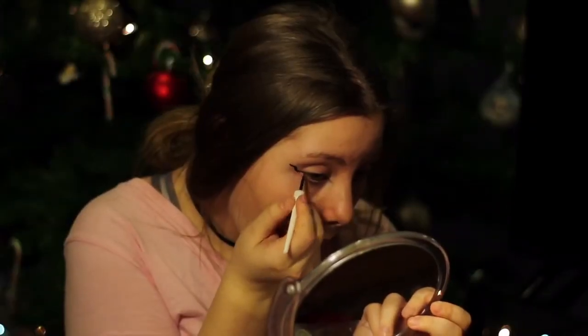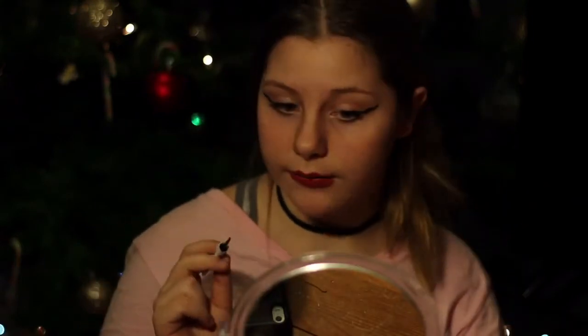I'm gonna do my eyeliner. Eyeliner and eyebrows are probably gonna be the easiest. This eyeliner looks like me trying to do eyeliner every day. This side is way better.